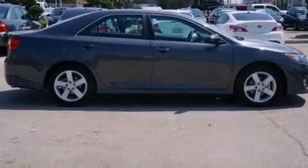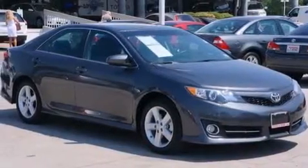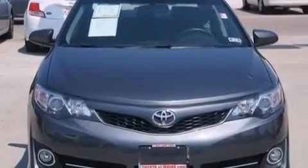The following features are also included: a low-tire pressure indicator, air conditioning, cruise control, a six-speaker audio system, and leather seats.